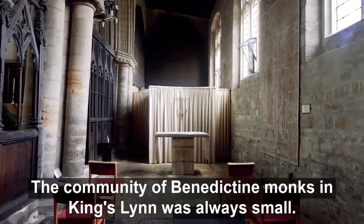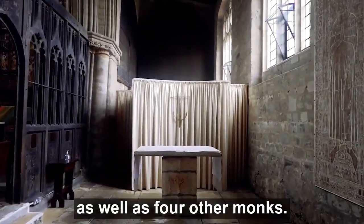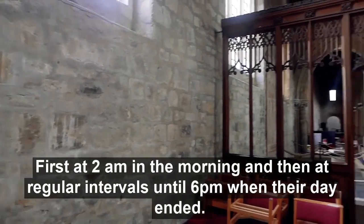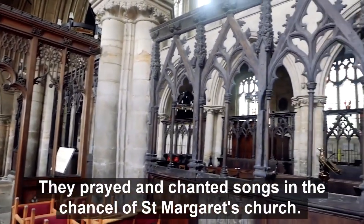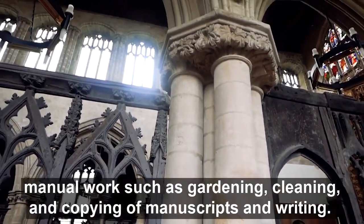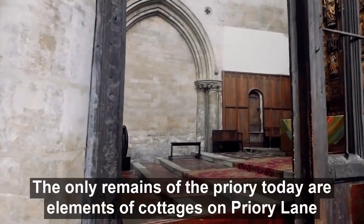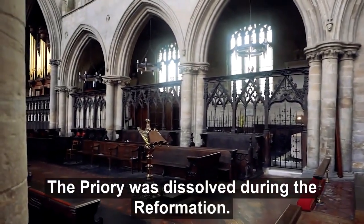The community of Benedictine monks in King's Lynn was always small, usually including the prior in charge of the church and priory, as well as four monks. The priory set up in Lynn was a cell of the Norwich Cathedral Priory. Monks living here celebrated mass eight times a day through communal prayer in Latin, first at 2am and at regular intervals until 6pm when their day ended. They prayed and chanted in the chancel of St Margaret's Church, and filled their time with manual work such as gardening, cleaning, copying manuscripts and writing. They would also have offered shelter and aid to pilgrims and other travellers. The only remains of the priory today are elements of the cottages on Priory Lane. The priory was dissolved during the Reformation.